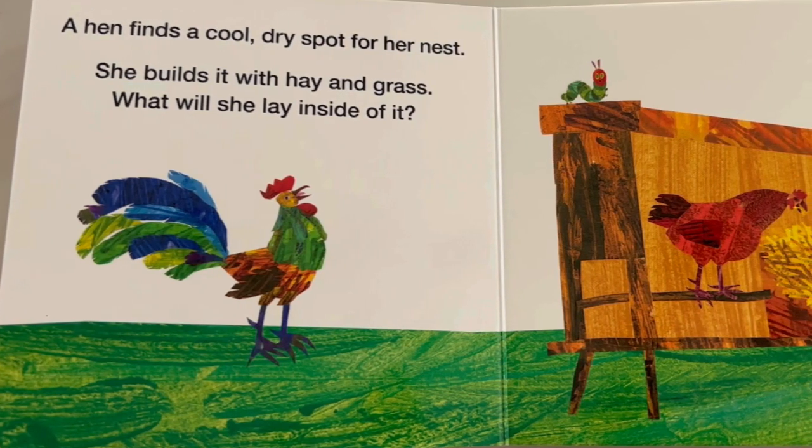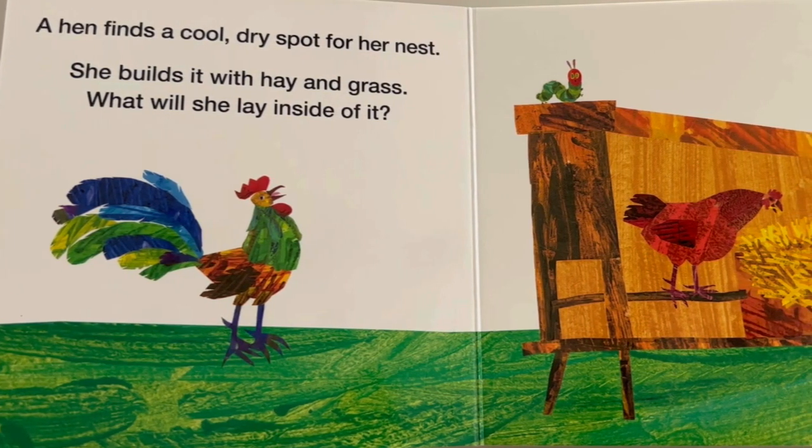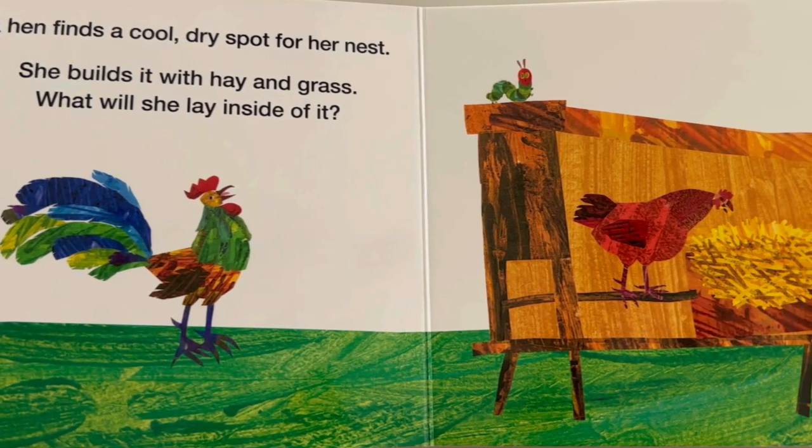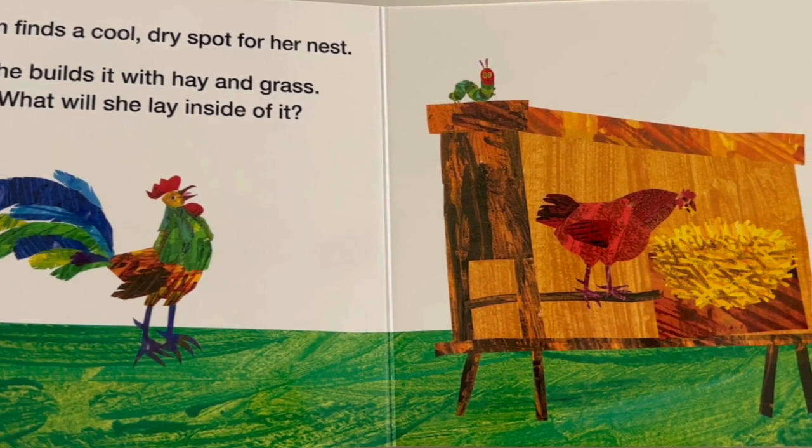A hen finds a cool, dry spot for her nest. She builds it with hay and grass. What will she lay inside of it?